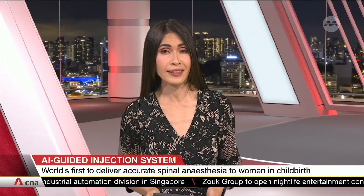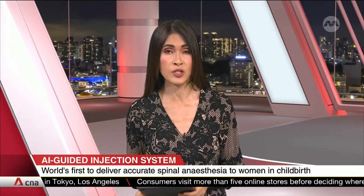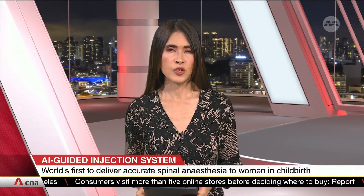A new system powered by artificial intelligence helps deliver spinal anesthesia to pregnant women undergoing caesarean delivery. The first of its kind in the world, it ensures the injection targets the right spot on the first try and reduces complications such as nerve and spine injuries.